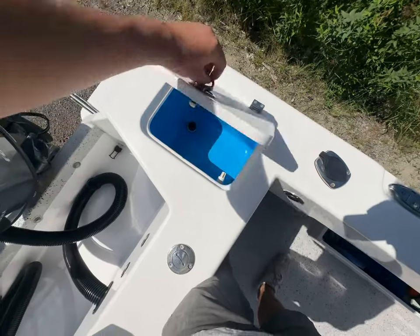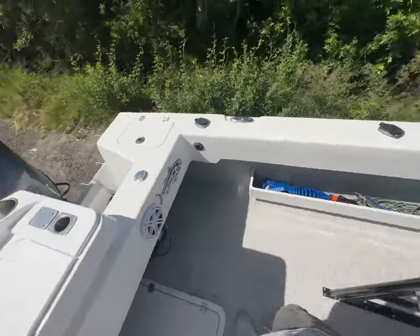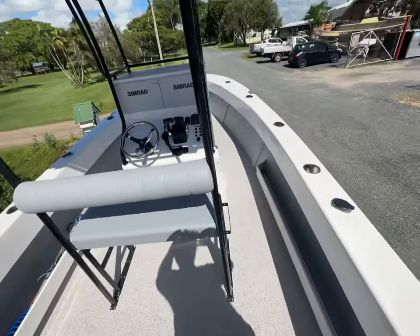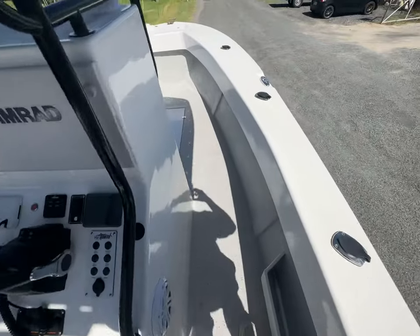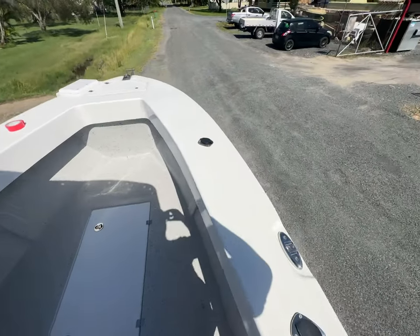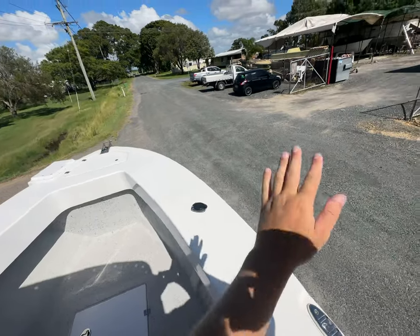Bait tank over here. This particular boat is fitted with a 360 litre tank, and we can get up to 500 plus litres. Side pockets in the sides, tons of walking space. The bow gets wider as you come up the deck and follows the line of the hull, so you're never leaning outwards.